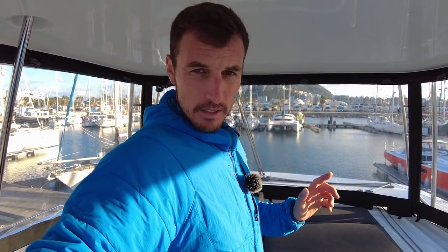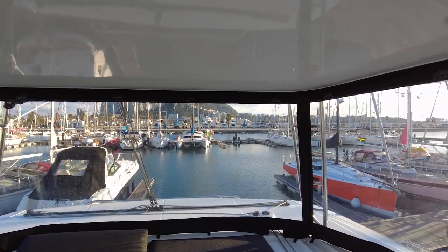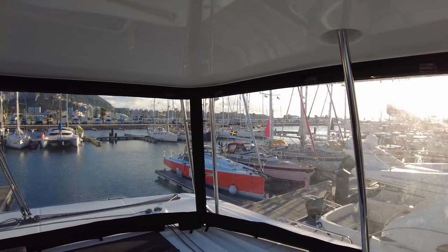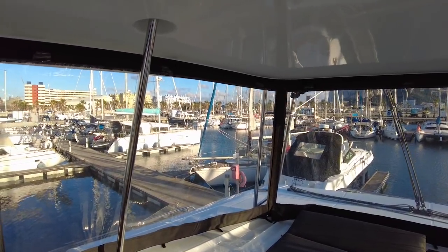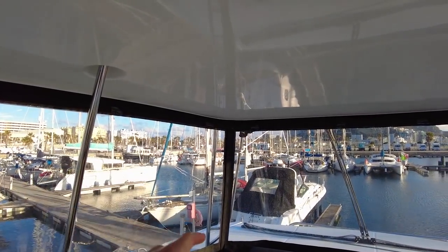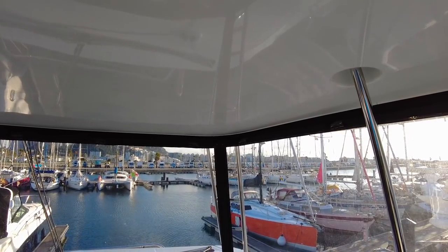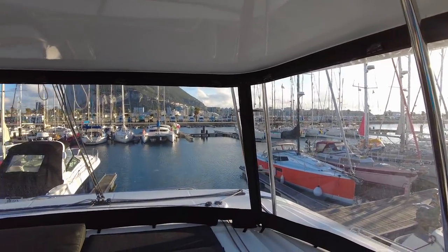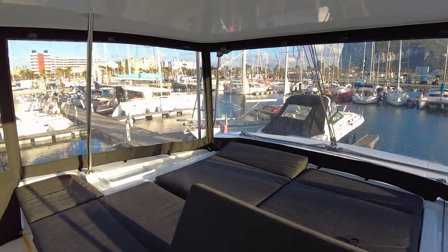They've put cameras instead, but cameras on a screen don't work as well — you're not used to it. So when docking you basically have no clue how much space you have. I was actually thinking about putting mirrors like trucks have — not pretty, but it would work. The upper area of the flybridge is really nice — big enough for a party up here.